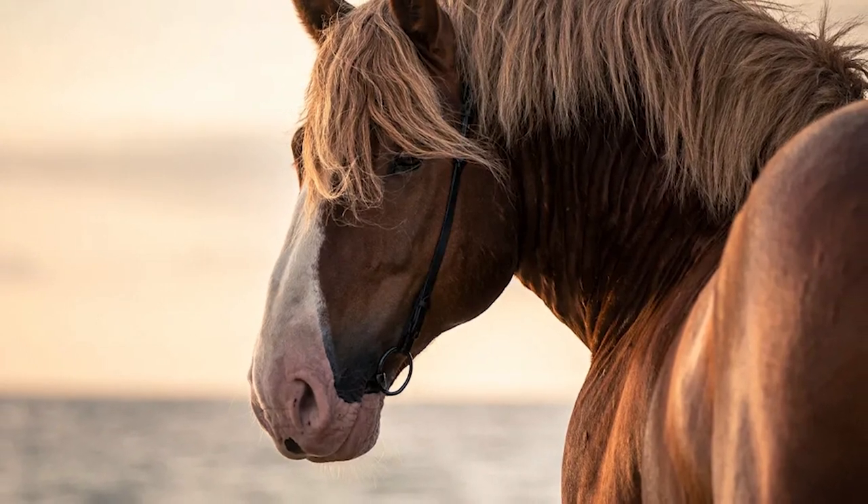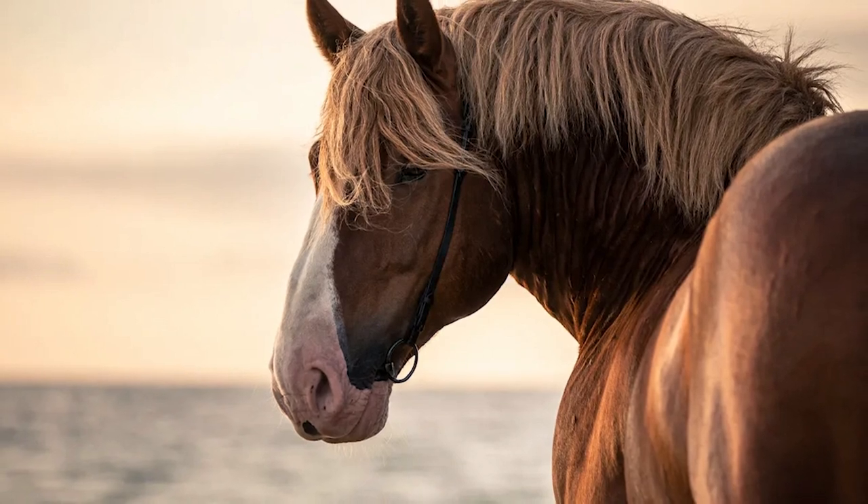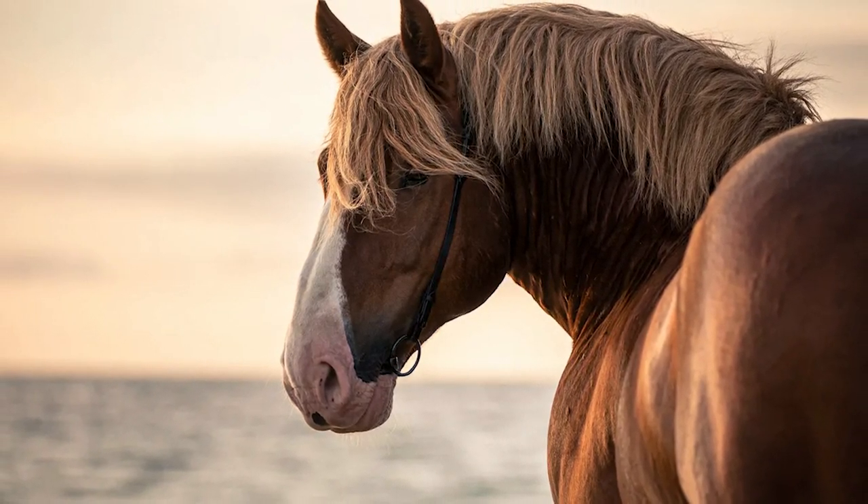Scratches is basically a feathering condition on the legs of the horse where they trap moisture and dirt around the skin, making it very hard for them to move properly. This can easily be avoided, however, by grooming your horse regularly.